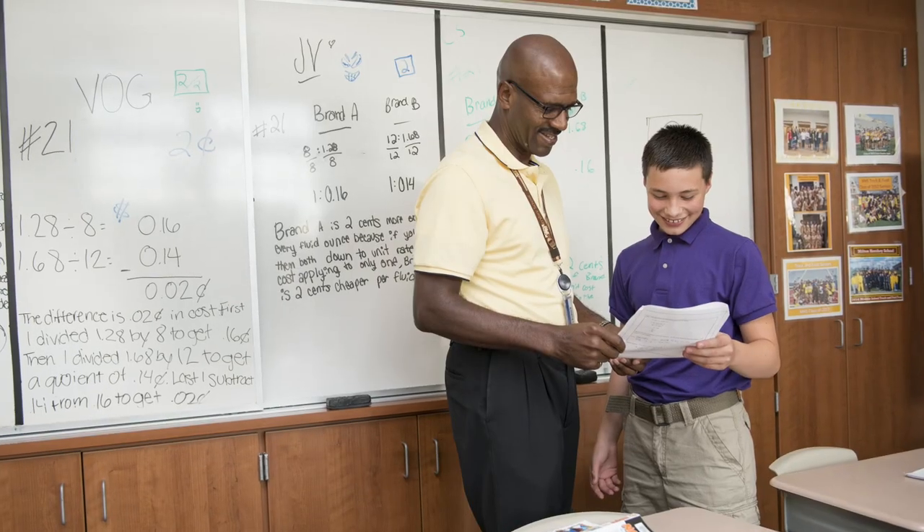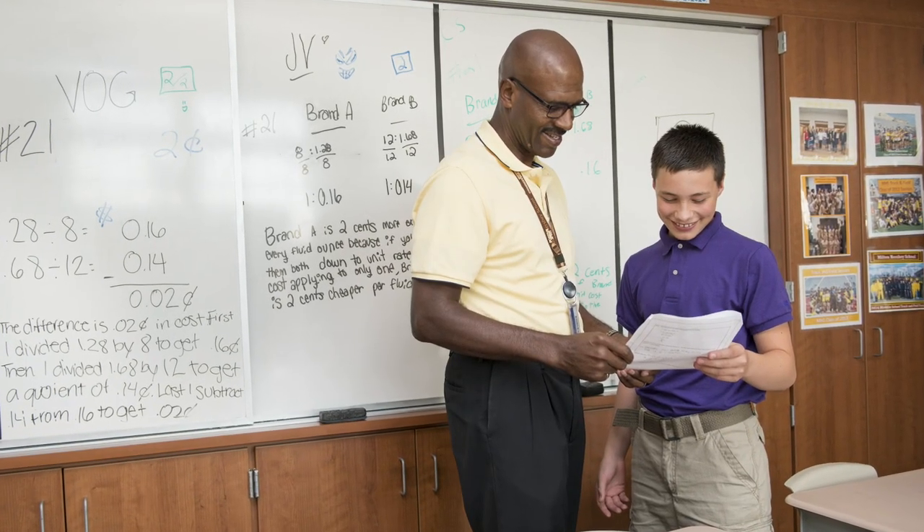At the end of the day we have something called power period. Power period is where students get some tutoring and some one-on-one help and where they can learn some of their character and leadership lessons as well.